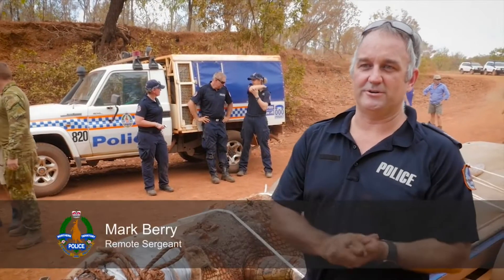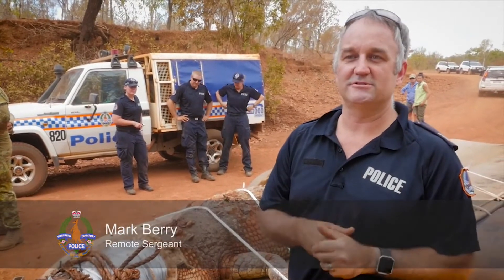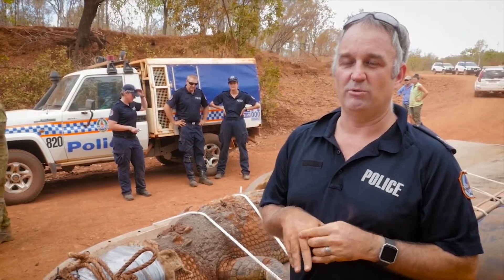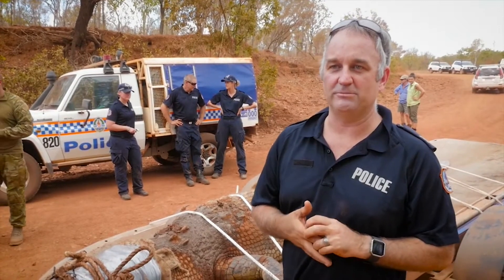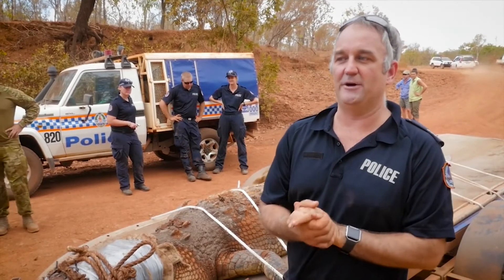We managed to catch the crocodile today — measured out at 4.33 metres. There was a bit of an unorthodox extraction from the cage due to the situation where it was in a waterhole with limited access. He got a little bit away from us but we ended up getting hold of him. He's now been secured and will be taken into a breeding program in Darwin.